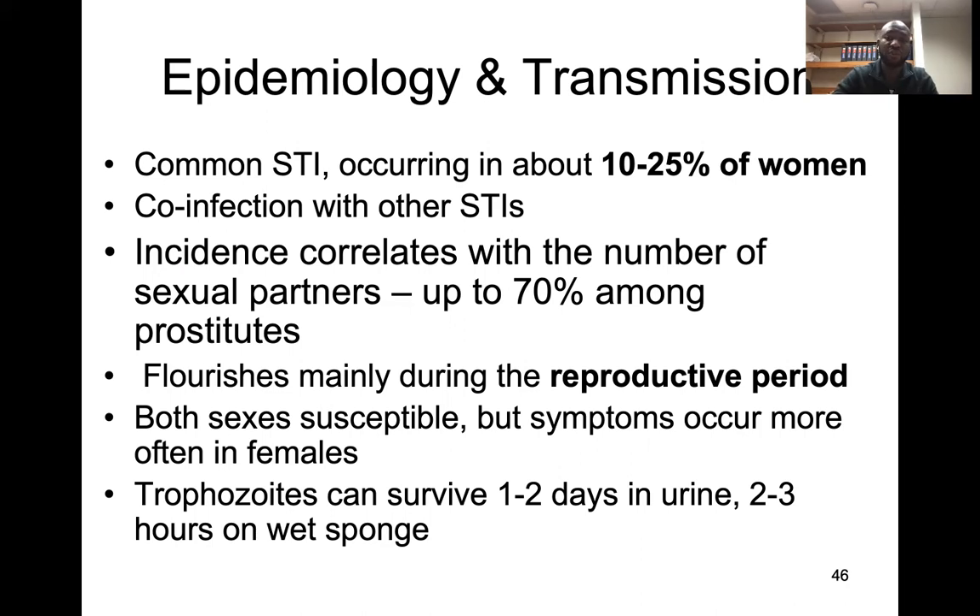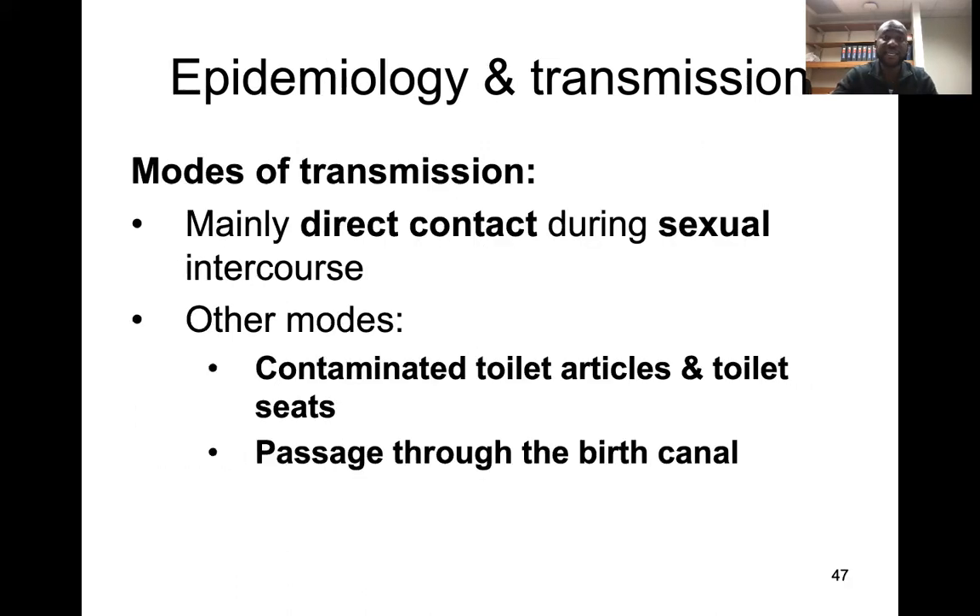The trophozoites can survive one to two days in urine and two to three hours in a wet sponge. This information is quite important, especially in boarding schools — sharing showering utensils and sponges in bathrooms is a potential transmission setting.